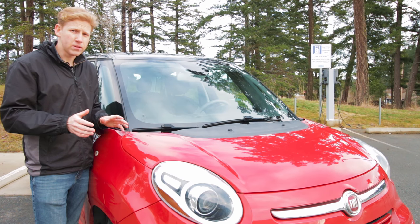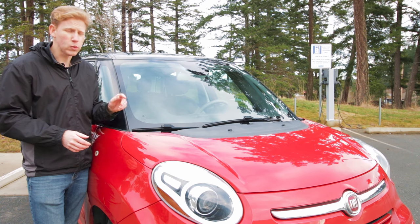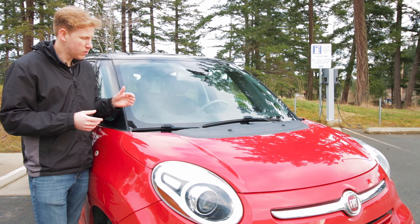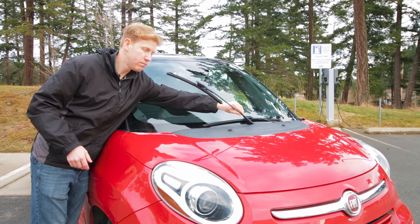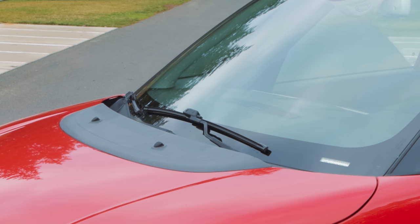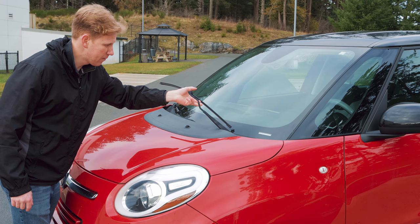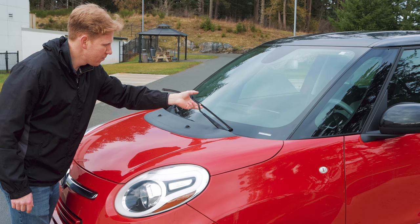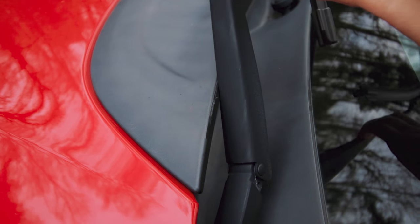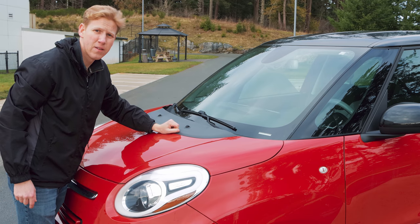My only gripe with the exterior design is not the headlights or the amount of chrome — it's actually the windshield wiper. I don't know if one of the engineers at Fiat was sleeping during this process, but you can lift the wiper arm on the passenger side no problem, but on the driver's side you can't quite lift it without scratching a plastic piece right there. Thanks, Fiat.